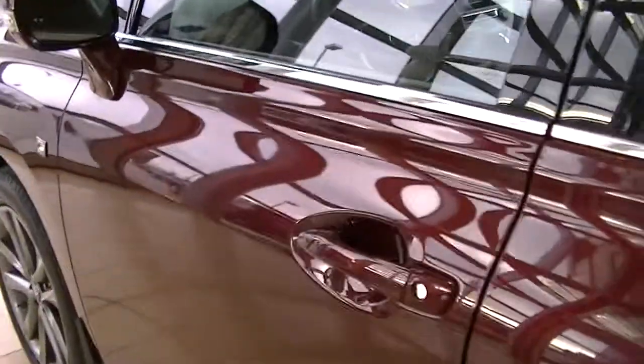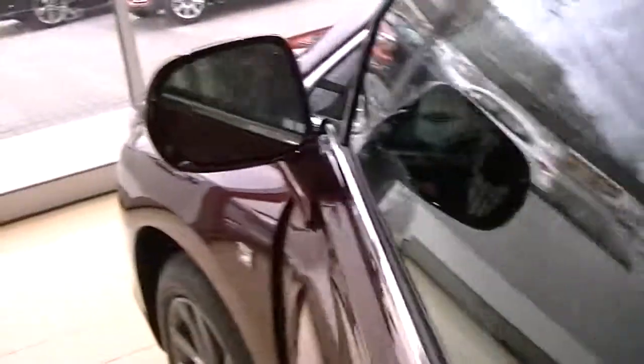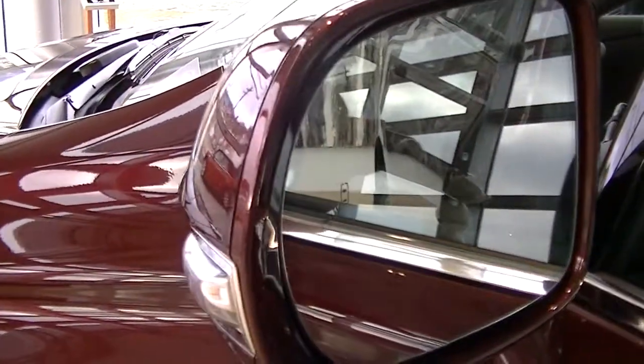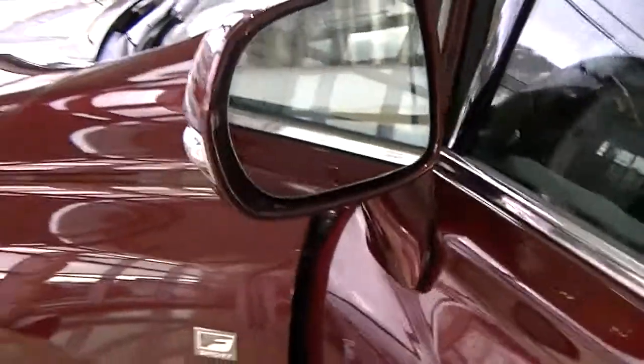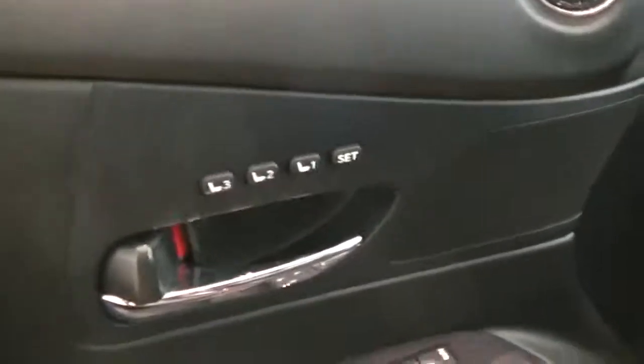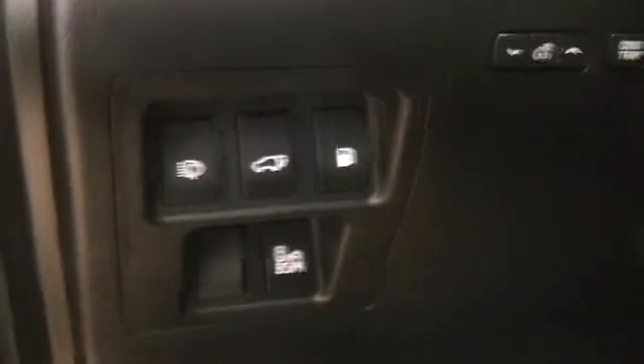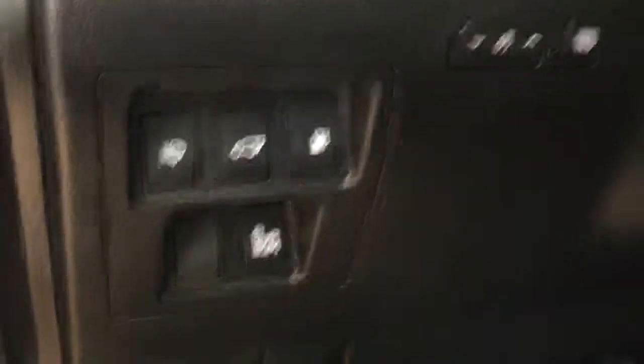Continuing around to the front seats now, going around to the driver's seat. Everything's keyless — the mirrors fold in when you lock the vehicle. It does have the blind spot monitoring. You can see the two cars there in the mirror — that's your blind spot monitoring system; that will light up when there are cars in your blind spot. We also have memory seating. You can see the power windows and power locks. Down here we have our windshield washers for the headlamps, power tailgate, the button to pop the gas cap, and the blind spot monitoring button to turn that system on and off.